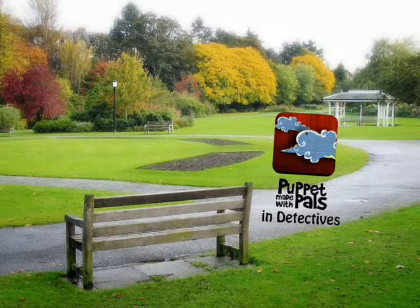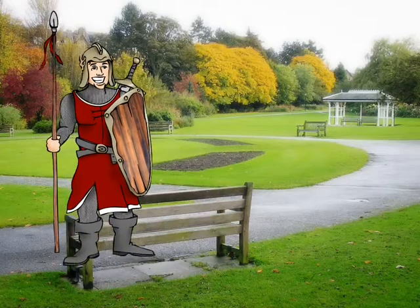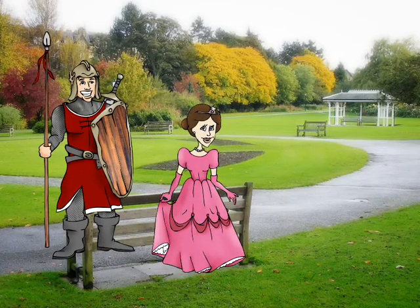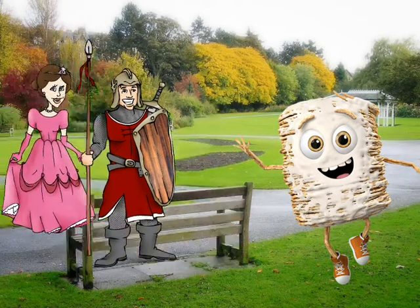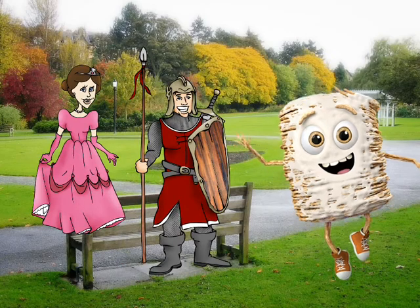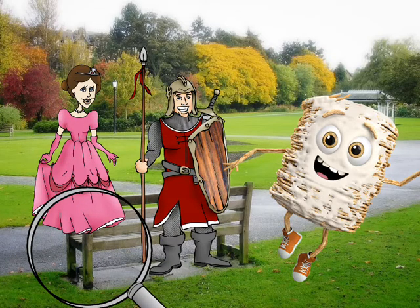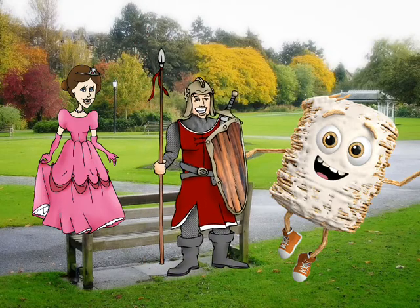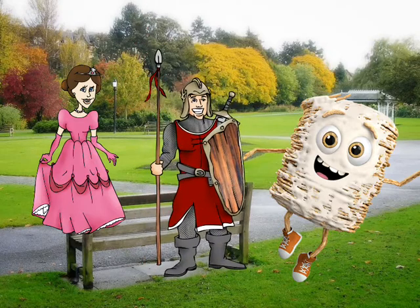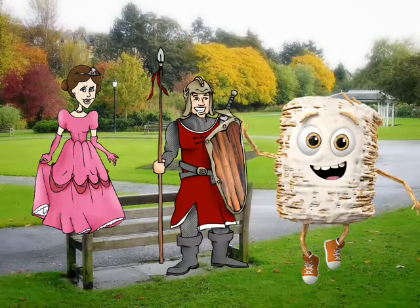Puppet Pals and Detectives! Oh, hi! I'm the princess. And I'm me. And this is a wheat guy. Hello! We're using our magnifying glass to look at things really close up. Whoa! Then we have to use our detective skills to figure out what they are. Will you be a detective and help us out? Great! Let's start with this!